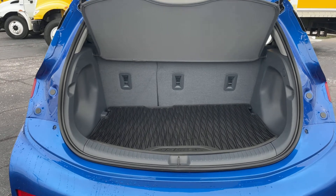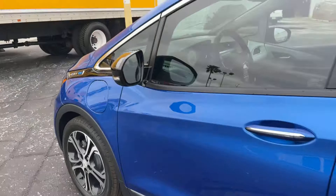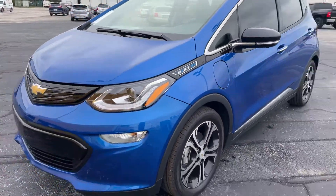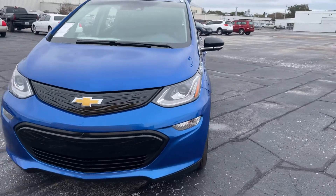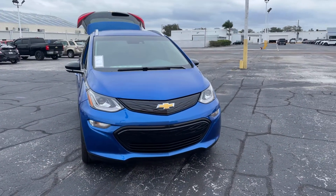Rear seats fold down for additional storage. This vehicle is 100% electric, so it gets great range. Brand new, available now at AutoNation Chevrolet.